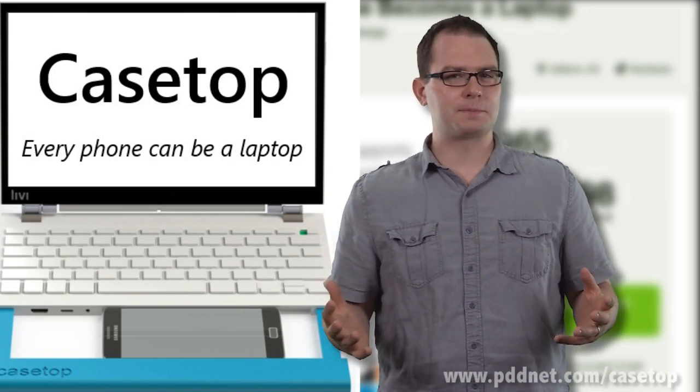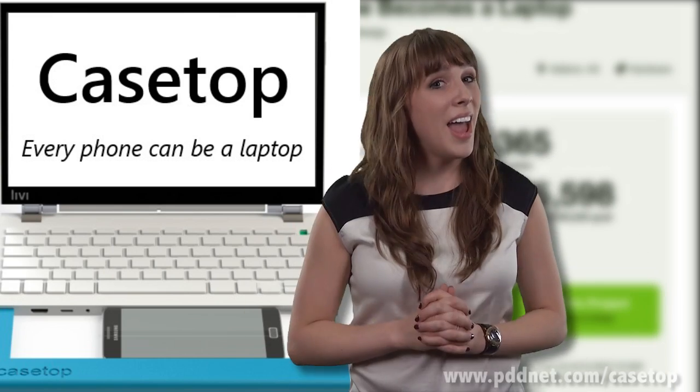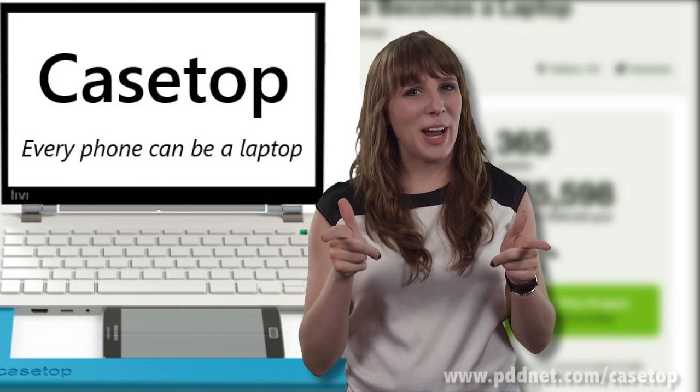To become a backer or learn more about this project, visit the link below. And until next week, keep on crowdfunding.